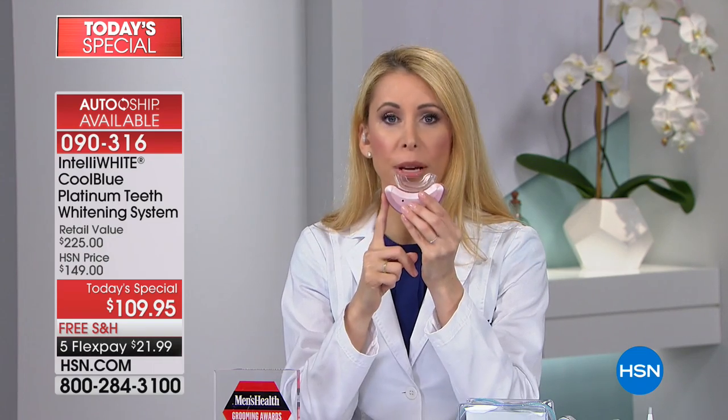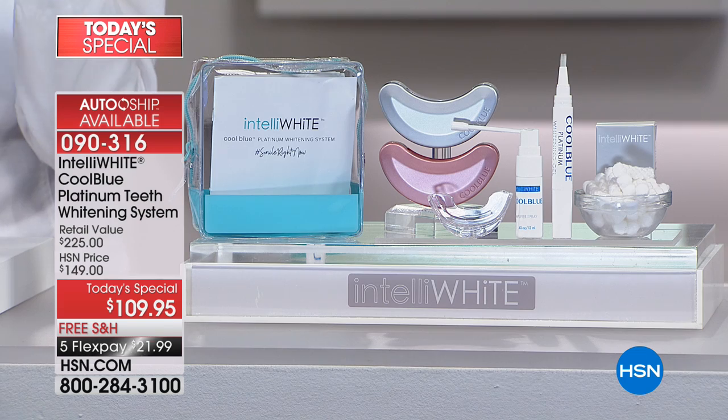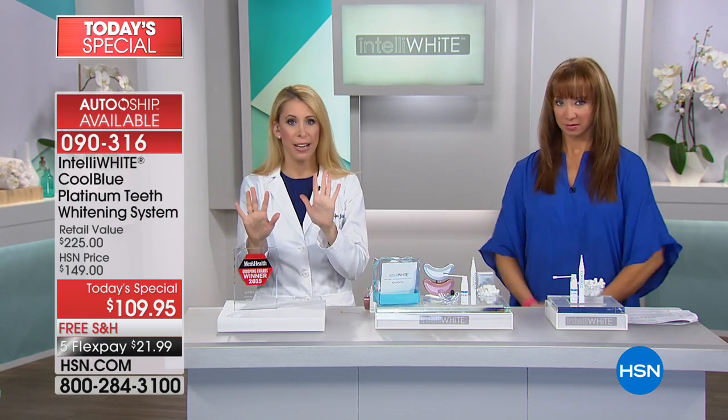You own this light forever, so this is not just for one treatment. When you drink red wine or coffee and need a touch-up in a couple months, you have it in the palm of your hand to control the shade of your smile. You don't have to make another dental office appointment. Use it four treatments in a row when you get this home — you're going to get whiter than you thought possible.